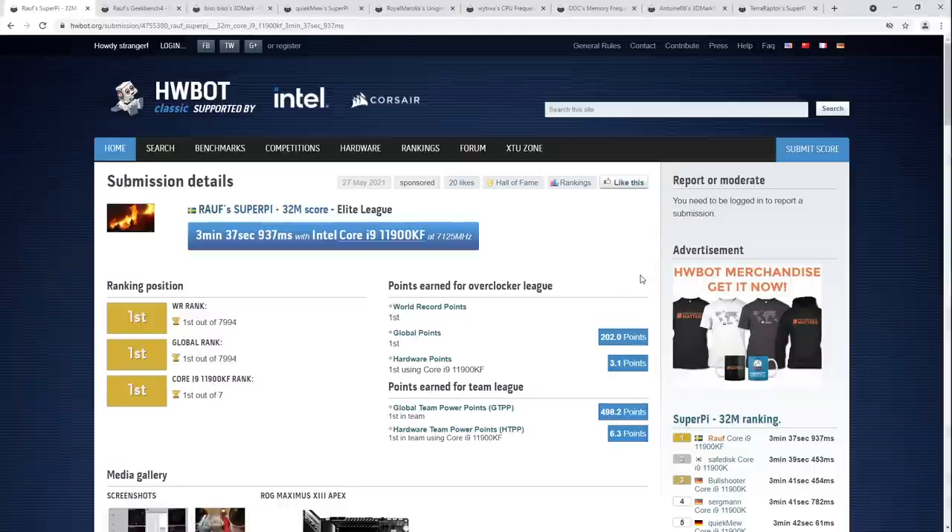Hey guys, Buildzoid here, and it's later than ever, but it is still here — the HardwareBot Score Roundup, weekly score roundup, number four. There's been some awesome scores posted to HardwareBot, not really a week ago, more than a week ago at this point. We're gonna take a look at them, cause they're awesome and worth checking out.